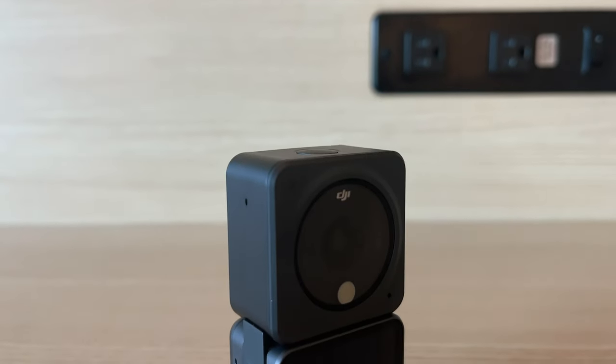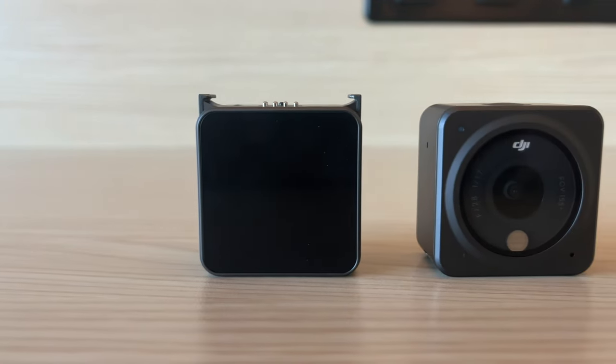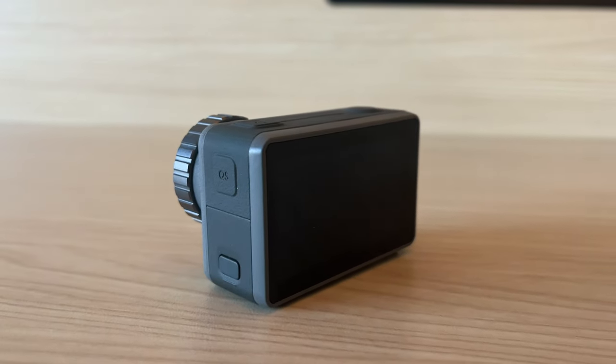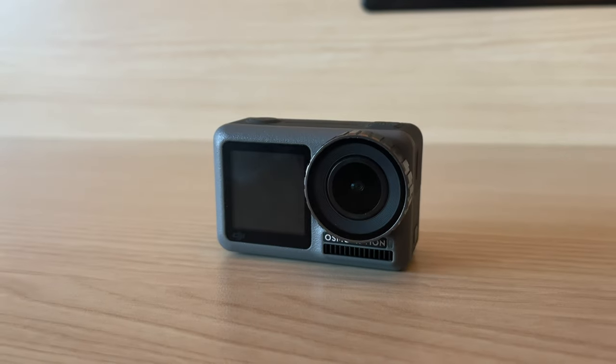I also always bring my DJI Action 2, which is a new little camera from DJI — it's like a little square with a front screen and a bunch of different attachments. That's really good if you don't like filming in front of people and want to get shots without people seeing you with a big camera. On top of that, I always bring my DJI Action 1. I love both action cameras from DJI — I'm definitely a DJI over GoPro person, but GoPros are just as good depending on what you want. There are tons of comparison videos out there.